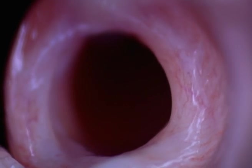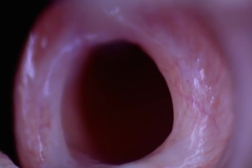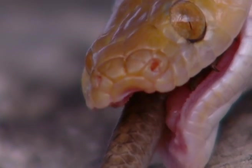And importantly for the snake, his glottis — a breathing pipe — is not blocked, allowing him to breathe unimpaired.